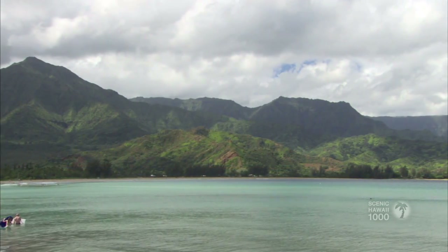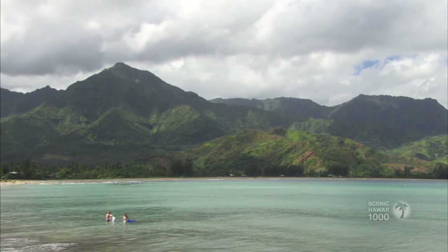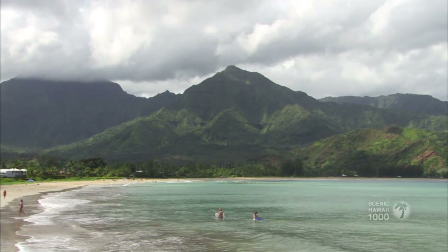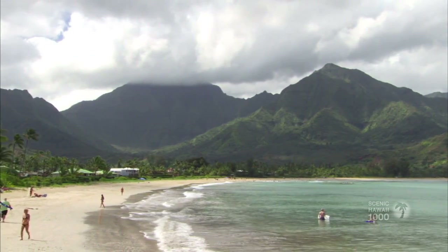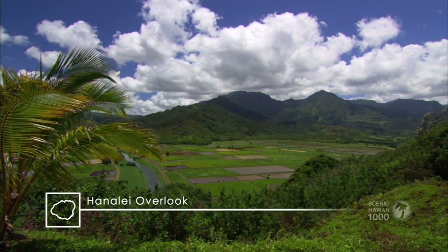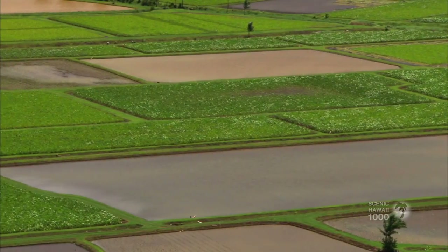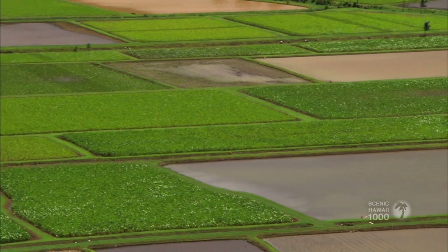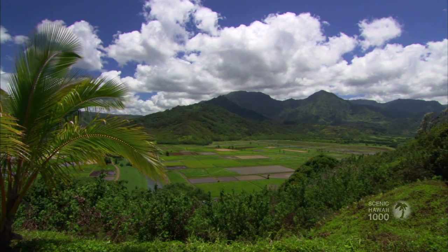Hanalei Bay consists of nearly two miles of beach. From the Hanalei overlook, you'll see taro growing in the valley below. Taro was a staple of the native Hawaiian diet. Today, Kauai is the leader in taro production, responsible for nearly 75 percent of the state's output.